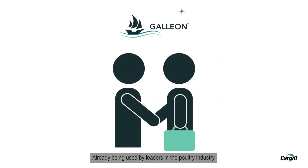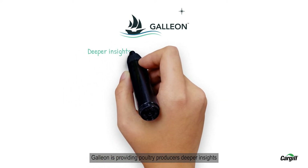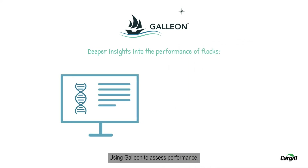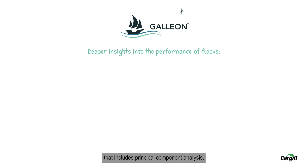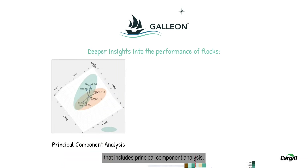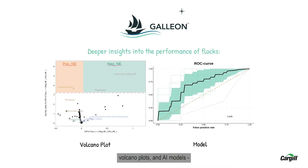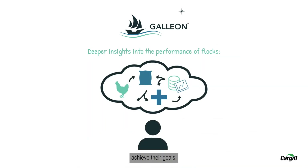Already being used by leaders in the poultry industry, Galleon is providing poultry producers deeper insights into the performance of their flocks. Using Galleon to assess performance, producers receive a detailed statistical report that includes principal component analysis, cluster analysis, volcano plots, and AI models, which are then leveraged by Cargill's experts to recommend interventions to help our customers achieve their goals.